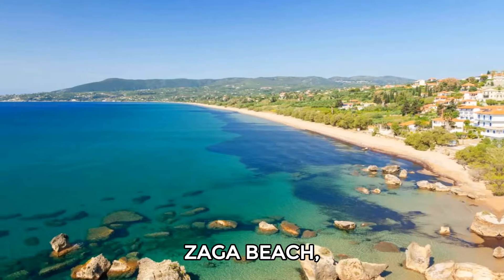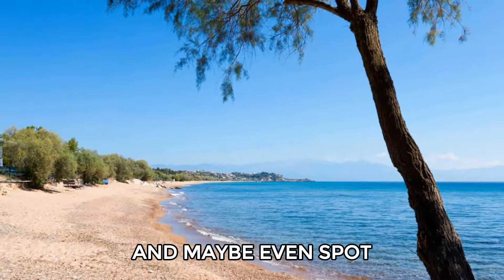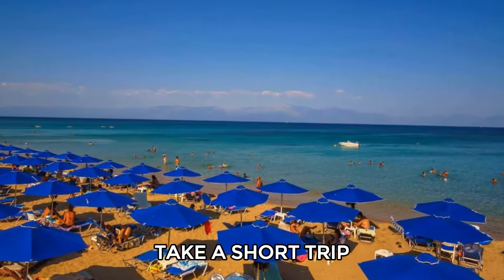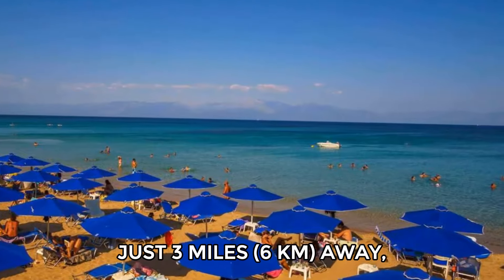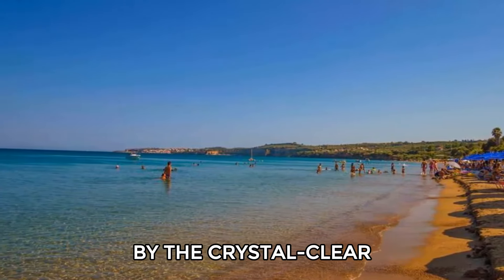Head down to Zaga Beach, a 20-minute walk from town, where you can relax on the golden sand and maybe even spot loggerhead turtles. For a delicious meal, take a short trip to Perulia Beach, just three miles away, where you can savor fresh seafood and unwind by the crystal clear waters.